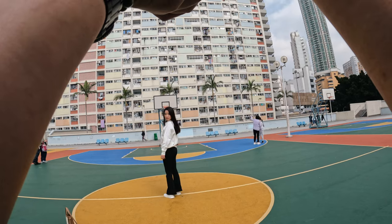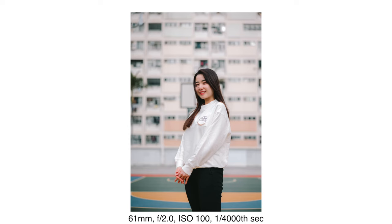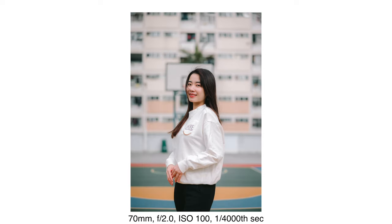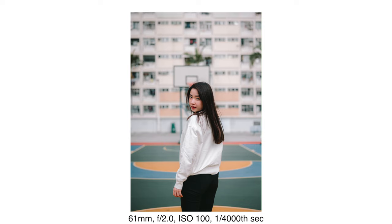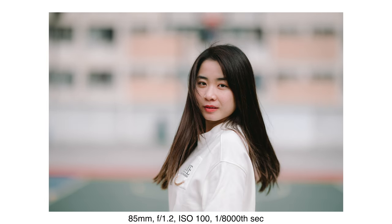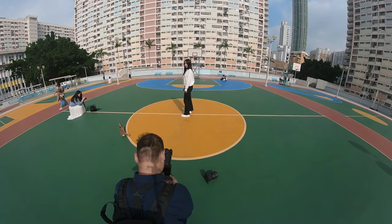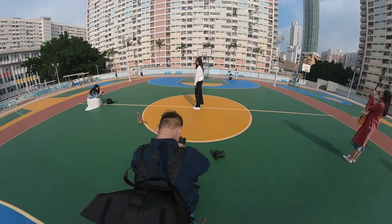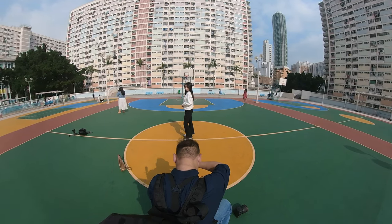Okay, three, two, one, go — oh that's nice, that's nice. Now I just have to wait for the people to go. Then the spin shot again but this time full body — would that be okay? Three, two, one, go. Okay, this is great. Yeah, I like this.